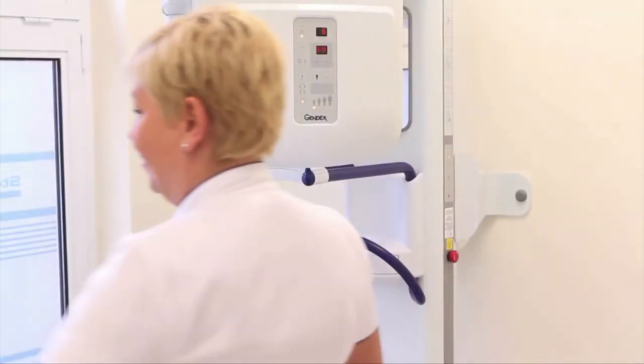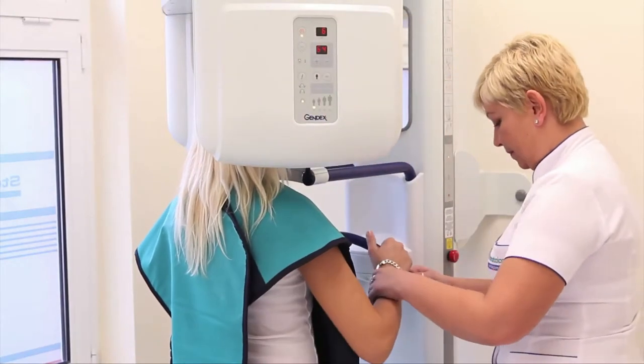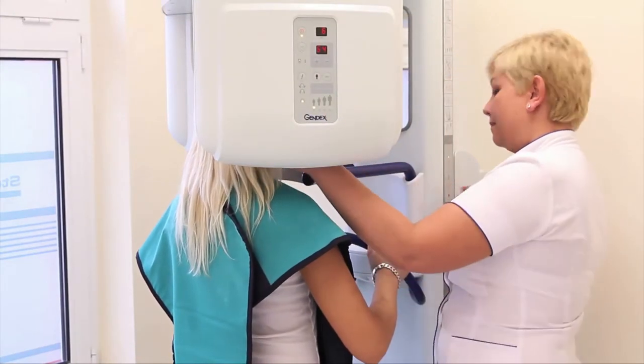As a standard procedure before commencing the treatment, we take pantomographic images, which help us to decide on the course of the treatment.